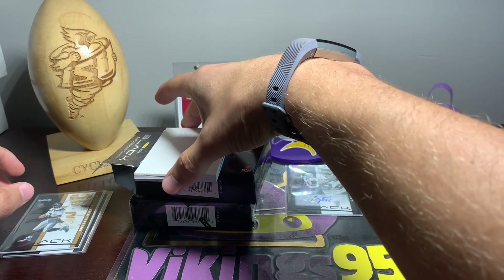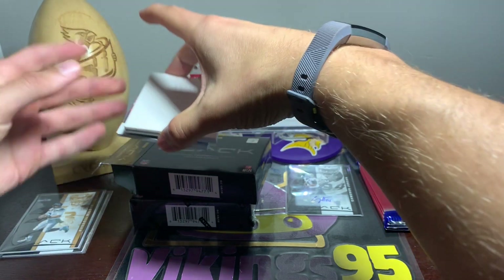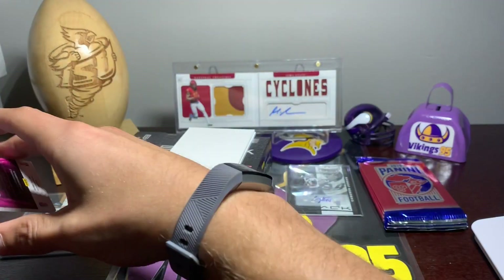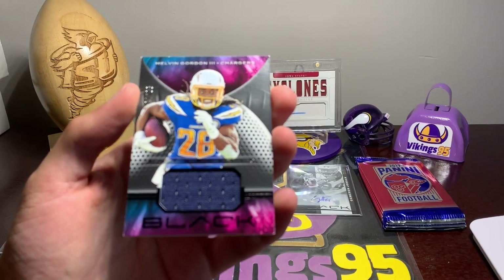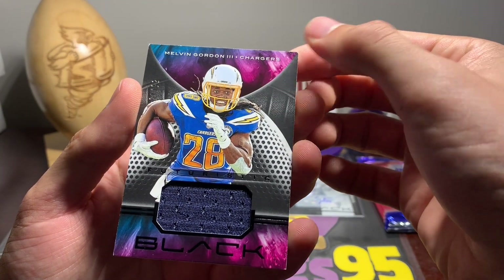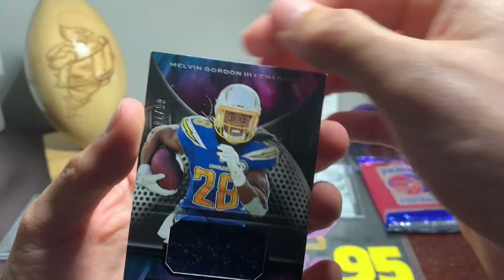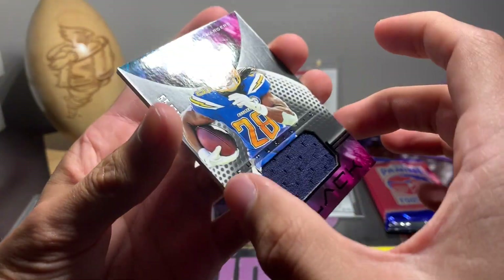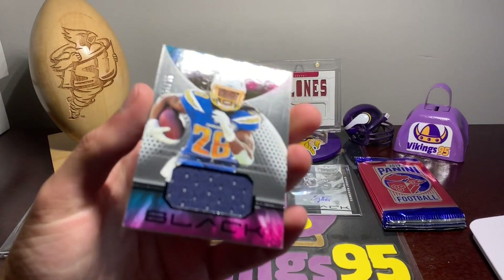Now we've got the memorabilia card next. There's the mem card — Melvin Gordon. Of course, he's not playing so far this year, but 55 out of 75. Edges are a little rough, but that's what happens with these thicker cards. 55 out of 75. Not bad.